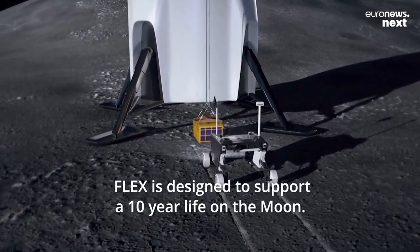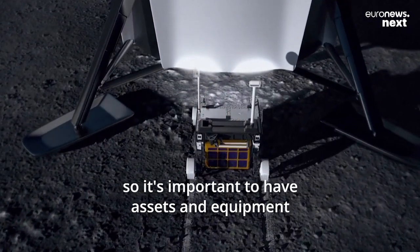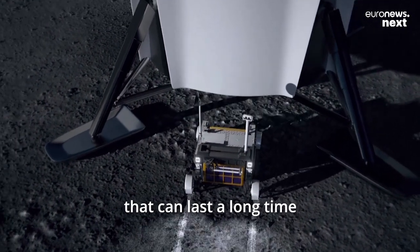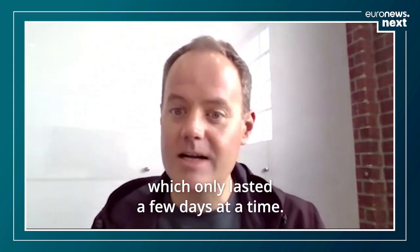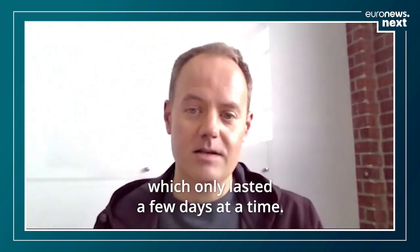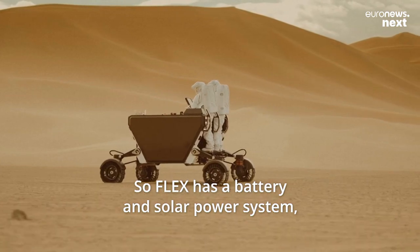Flex is designed to support a 10-year life on the moon, so it's important to have assets and equipment that can last a long time — much longer than, for example, the Apollo missions, which only lasted a few days at a time.